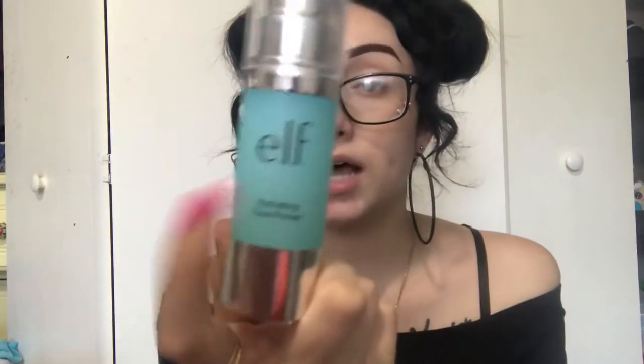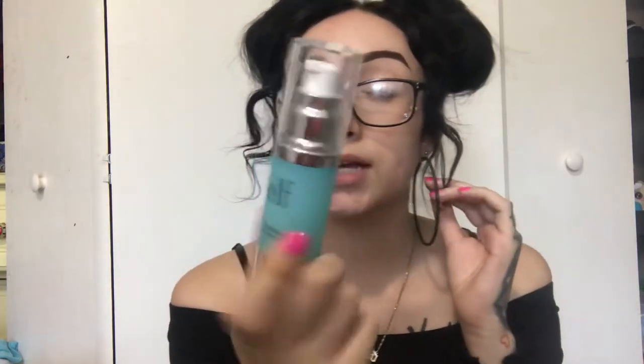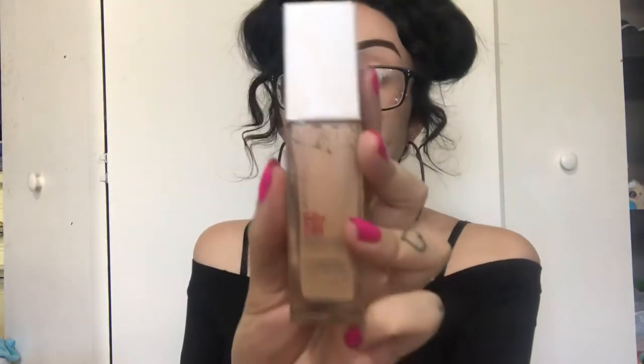I already did my eyebrows off camera because they take too long to do on camera. I also already primed with the ELF hydrating face primer because my skin is really dry right now. For foundation, I'm going to be going in with this Maybelline 24-hour foundation in the color Classic Ivory.